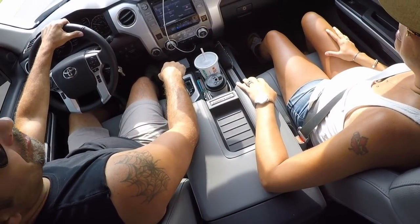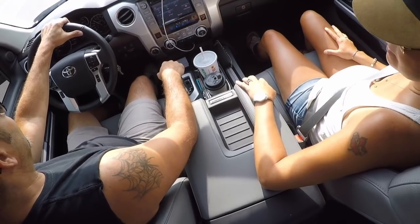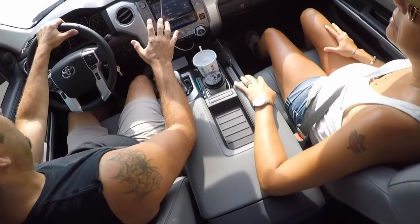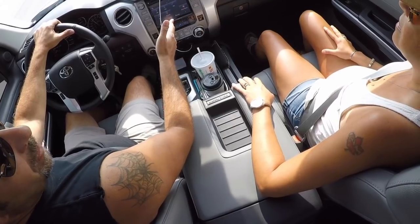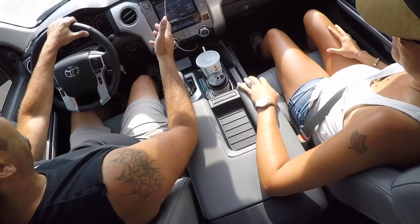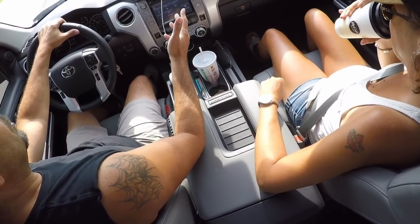Good afternoon everybody, how y'all doing? Welcome to the channel. We did a video recently and I talked about how convenient it was inside the Tundra and the fact that you could reach everything. So I was thinking, why not put your video where your mouth is and show that it is easy to reach everything while you're driving the Tundra. Because it is a big truck with lots of space and lots of room to store things while you're driving around.